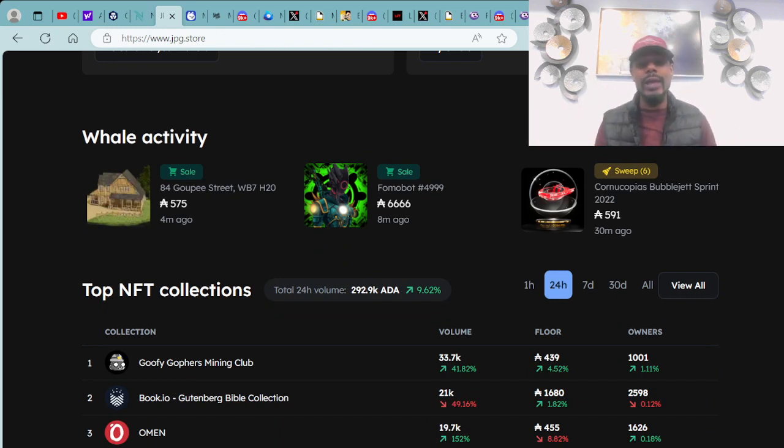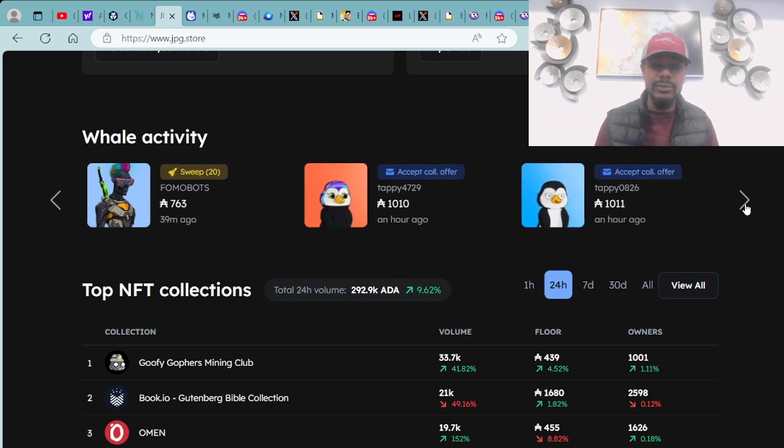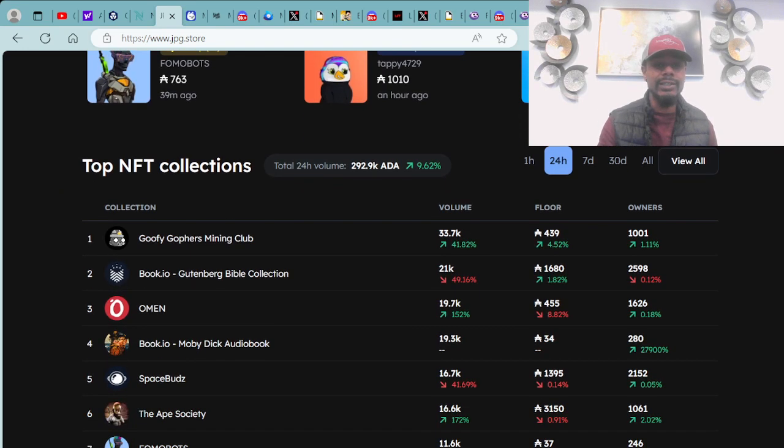We always go over the whale activity — this shows the major waves being made within the market by large purchases from big bag holders. We have a cabin by the Ape Society purchased for 575 ADA. A FOMO Bot just purchased for 6,000 ADA — they just minted today, and one sold for 6,666 ADA. We also have some Cornucopias Bubble Jets and Tappy by Tap Tools purchased. All large purchases over 550 ADA.